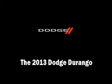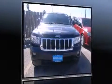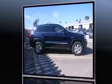Discerning drivers will appreciate the 2013 Dodge Durango. It features an automatic transmission, rear-wheel drive, and a powerful eight-cylinder engine.